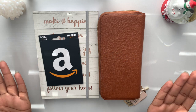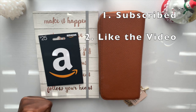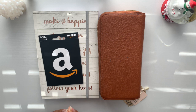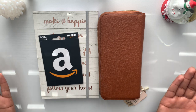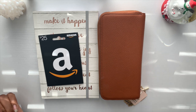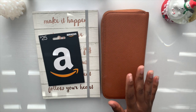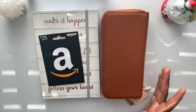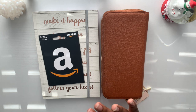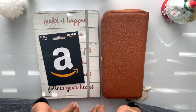The rules are simple: you must be subscribed to the channel, like the video, and leave a comment telling me your favorite thing to do during the holiday season. You must be at least 18 years or older and located in the United States. The winner will be picked at random and announced in my video on Saturday, December 19th. Good luck to everyone who enters, thank you all so much for watching — bye!